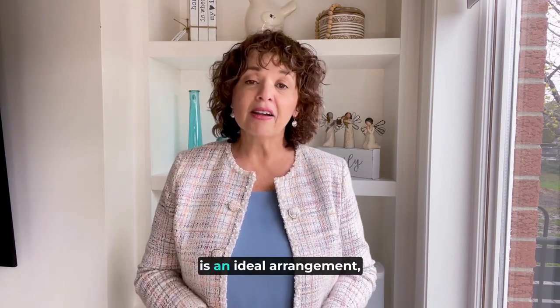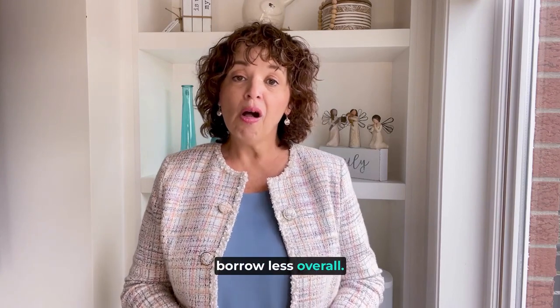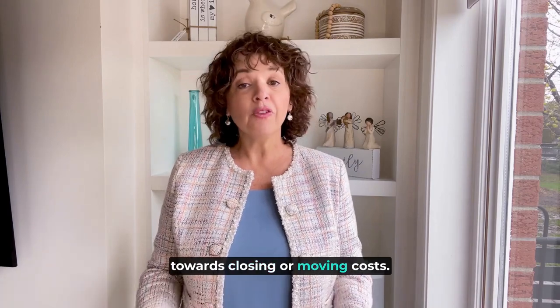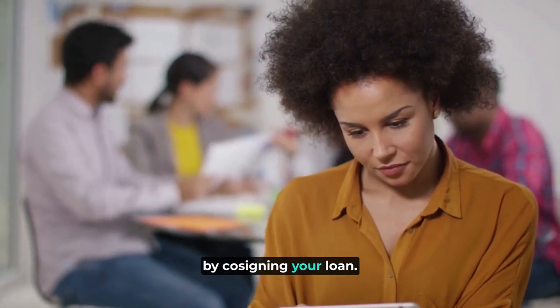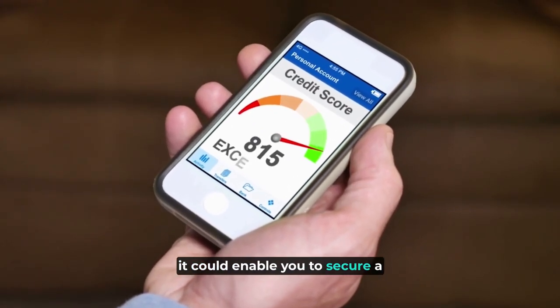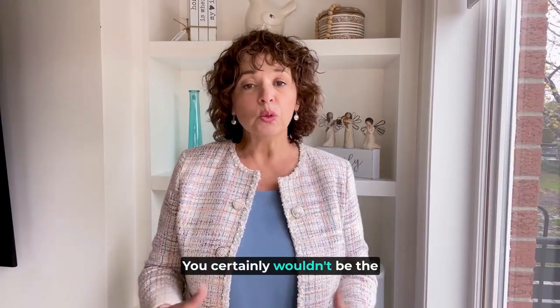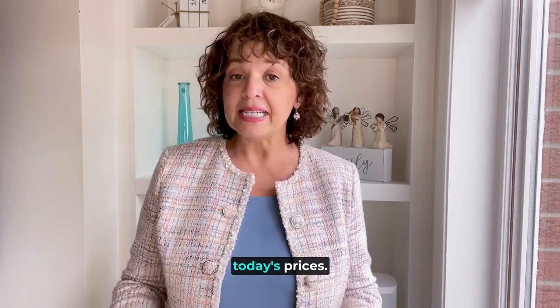As long as you don't mind asking for help, a free and clear gift intended for your down payment is an ideal arrangement since it will allow you to borrow less overall. Or if that's too big an ask, your loved ones could pitch in towards closing or moving costs. Alternatively, your loved ones could help by co-signing your loan. If their credit score is a lot higher than yours, it could enable you to secure a lower interest rate so that your monthly payment is more affordable. You certainly wouldn't be the only one leaning on family to help afford a home at today's prices.